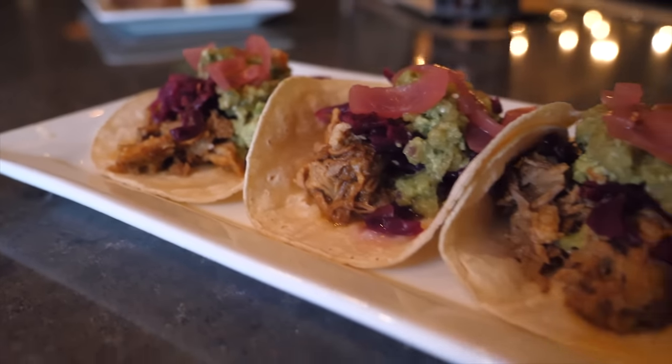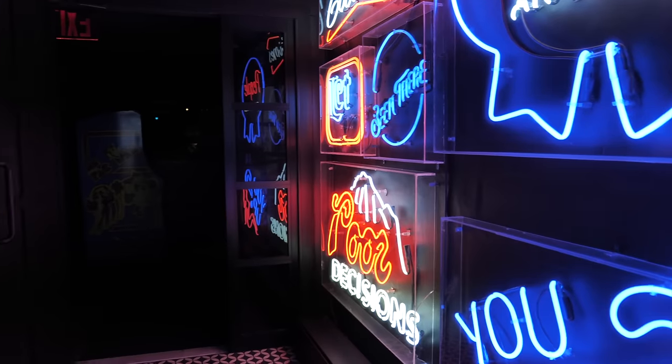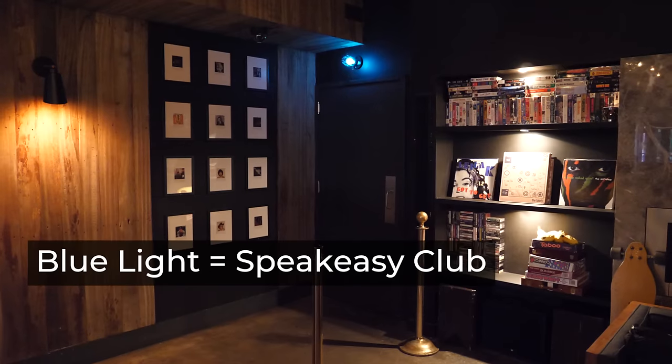One of the coolest parts about this bar is that there is a speakeasy club in the back corner called Blue Light. Just a really interesting spot.